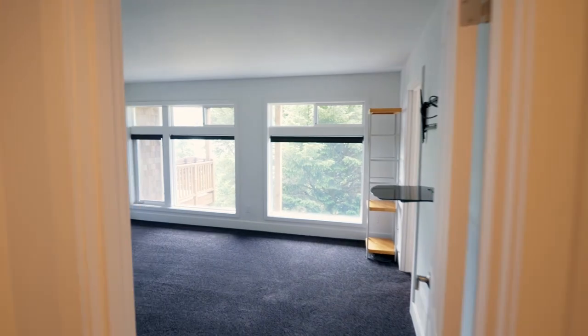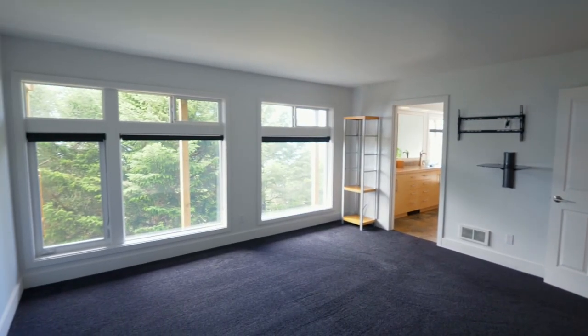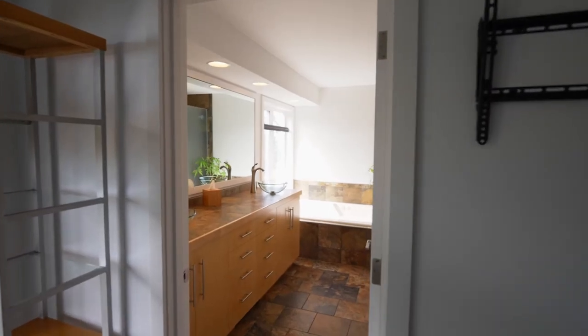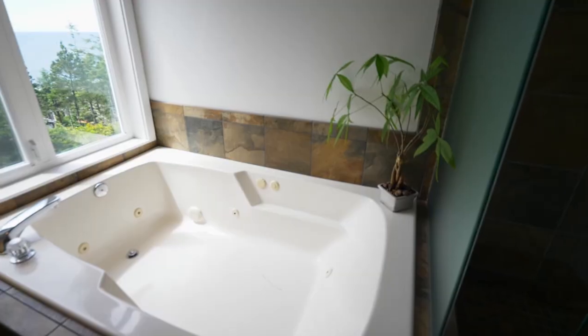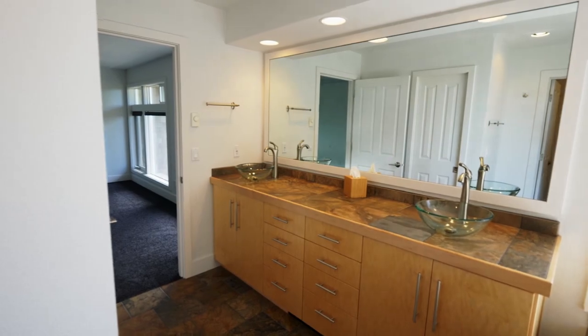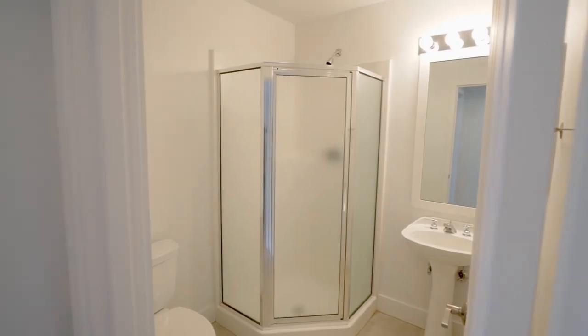You'll find a main-level master suite filled with natural light. It's a spa-inspired master bath with dual vanities, a large walk-in shower, a jetted tub and a large walk-in closet. And you'll find another convenient full bath.